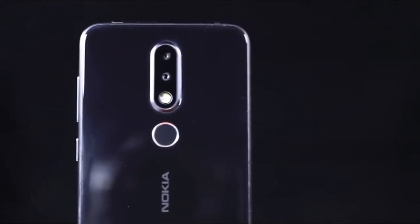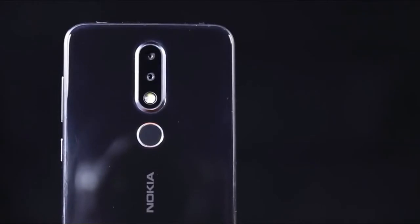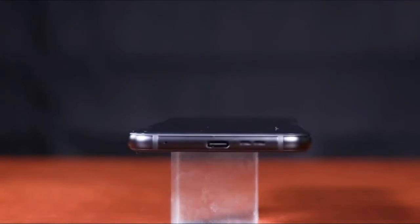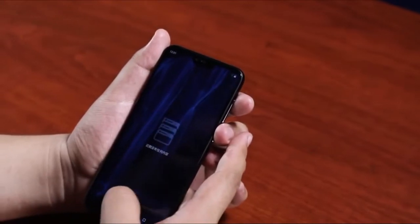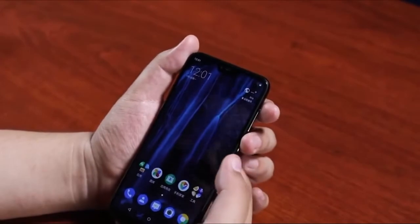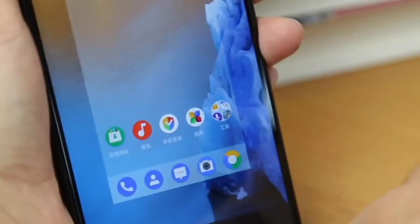Coming to the camera department, the smartphone features a dual camera setup having a 16-megapixel RGB primary sensor with f/2.0 aperture and a 5-megapixel secondary monochrome sensor with f/2.2 aperture. On the front side, there's a 16-megapixel snapper with f/2.0 aperture and 1.0 micron pixel size. The smartphone also comes with a face unlock feature.